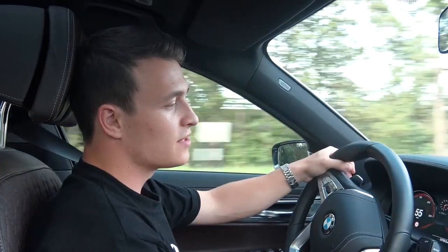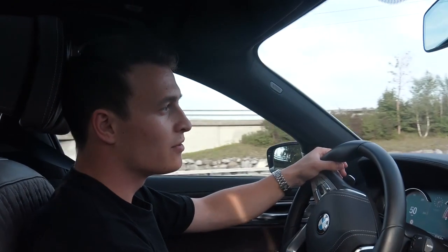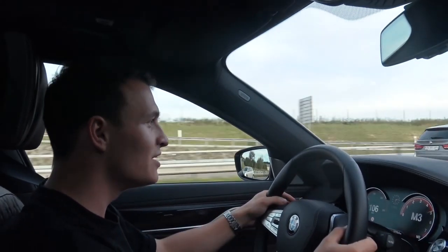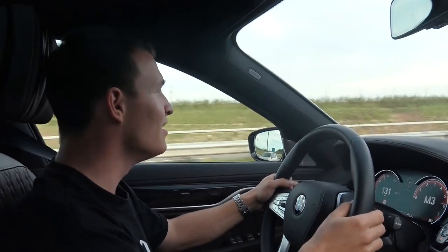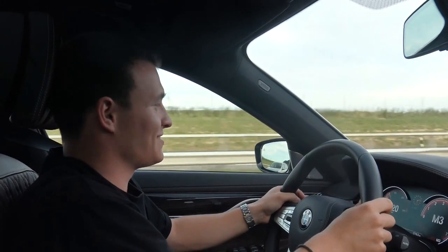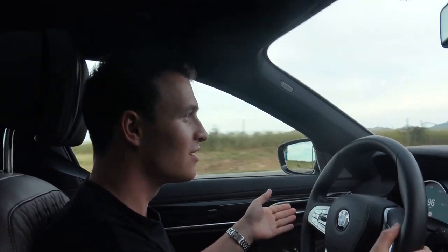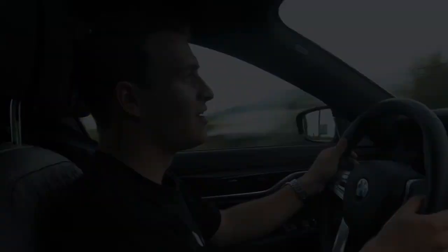Alright, we're now rolling onto the Autobahn. Second gear — kick down: 60, 70, 80, 90, 100, 110, 120. This is insane — the car goes so, so quick.